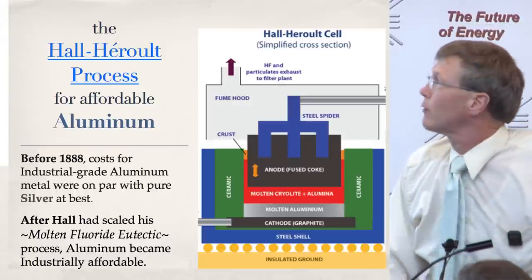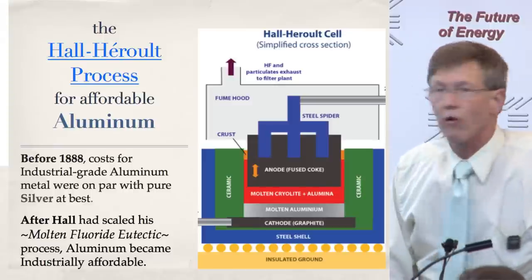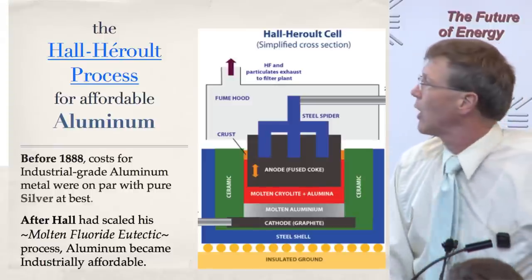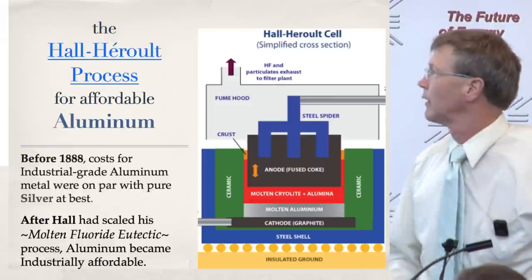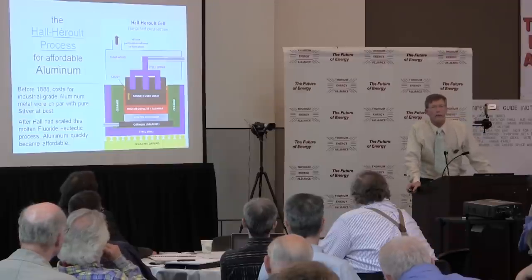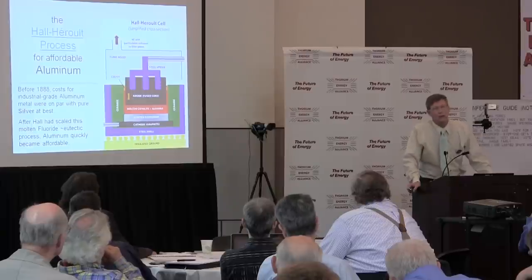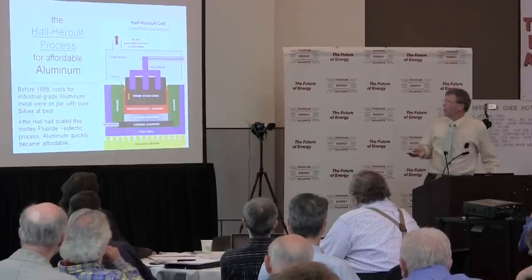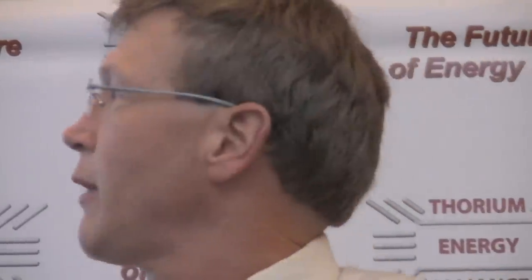Here is the Hall-Héroult process for affordable aluminum. Before 1888, over 140-ish years ago, costs for industrial-grade aluminum were on par with pure silver at best. In fact, Napoleon in the middle 1800s served his most prestigious guests on aluminum platters rather than platinum. But after Charles Hall, an American chemist from Pittsburgh, Pennsylvania, had scaled this molten fluoride eutectic-like process, aluminum quickly became affordable.